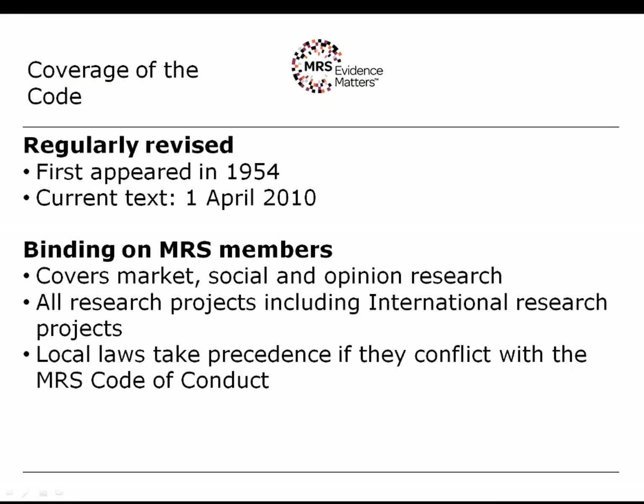The code covers research projects taking place outside of the United Kingdom, as a significant portion of our membership is outside of the UK. Where local laws conflict, they will of course take precedence over the MRS Code of Conduct. The code does not require you to break your local laws.